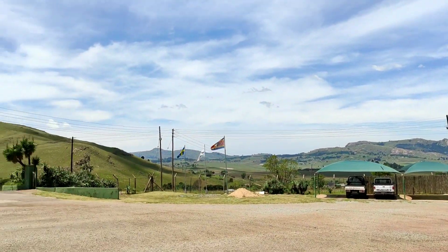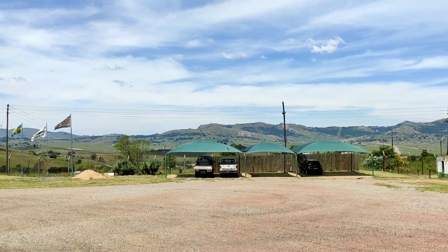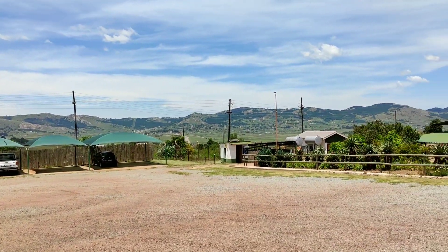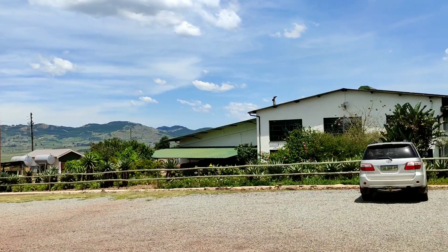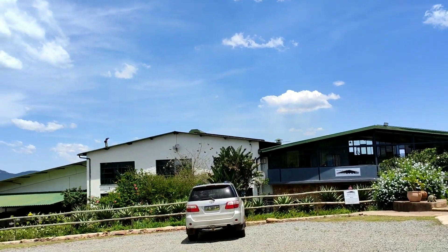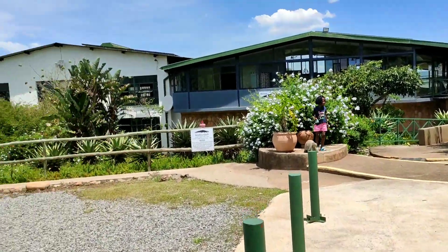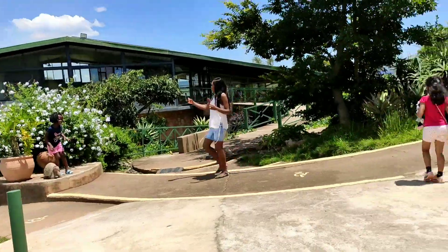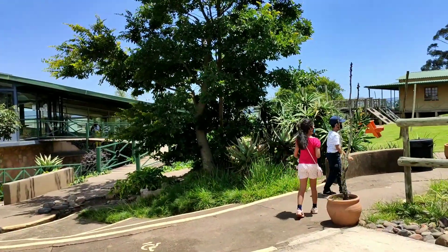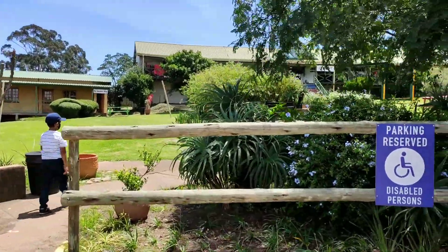This is Swaziland. This is a small mountain — it is very pleasant. This is a crocodile. We are looking at the crocodile, and we are looking at South Africa.